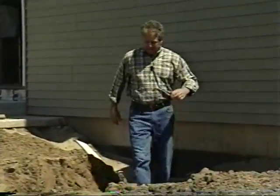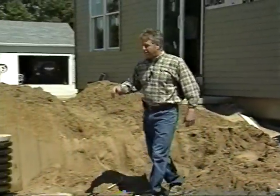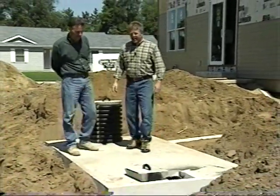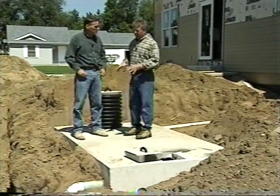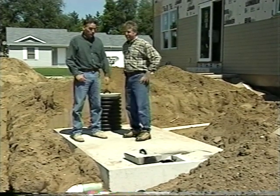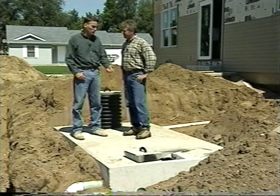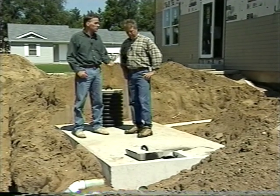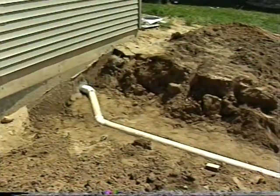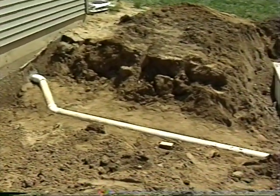We're out back now, and here to fill us in on what happens outside the wall is Phil Shabano from Earthworks Excavating. Your company specializes in putting in septic systems, and it looks like you dig your work. Most septic systems are completely buried under the ground because the soil is such an important part of the system. What part of the system are we standing on? This is the first stop out of the house for all wastewater — this is a septic tank.